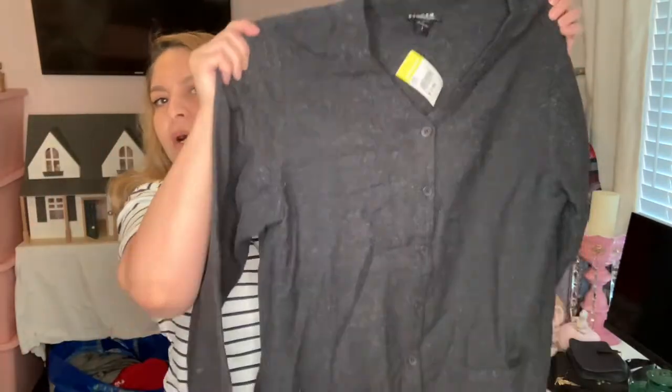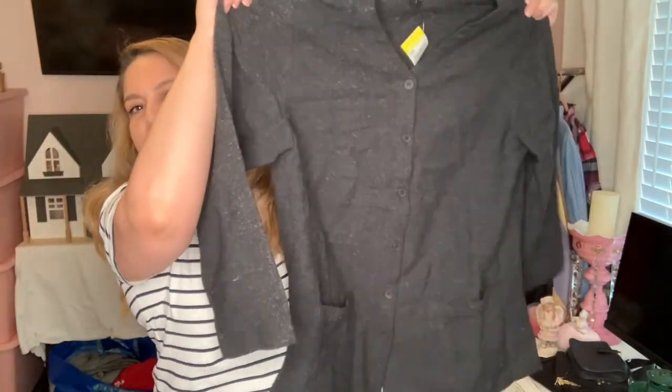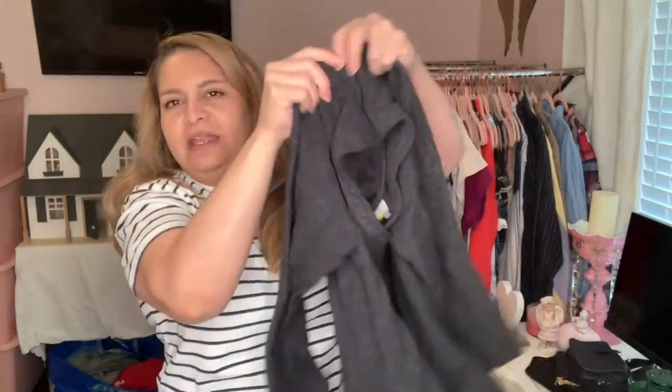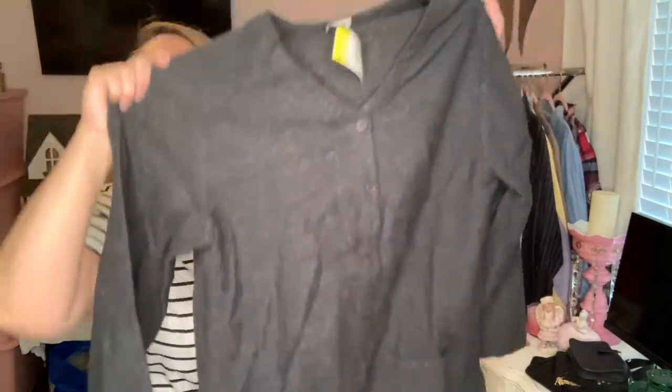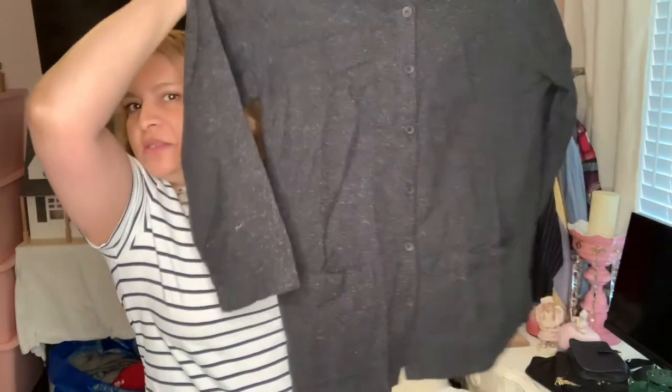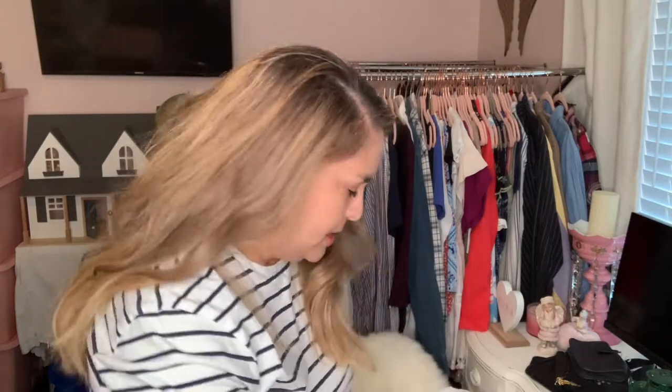I believe this might be Eileen Fisher — maybe vintage — because look at the label. It looks different than the other Eileen Fisher I've picked up. It says size one and it's rayon, silk, wool, and nylon for $3.99. It has no structure or lining but looks kind of like a jacket with pockets in the front. It's a nice material.